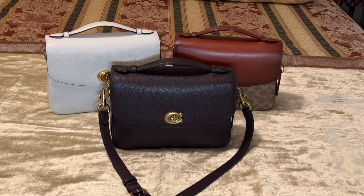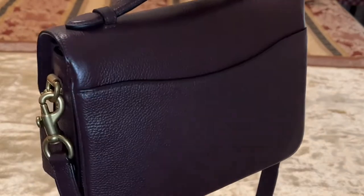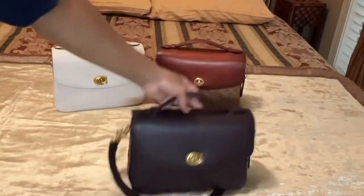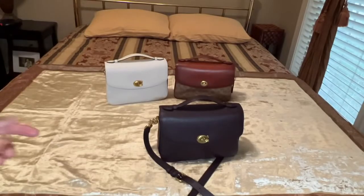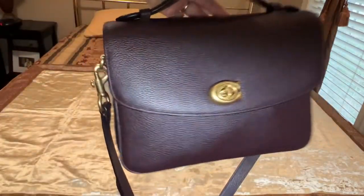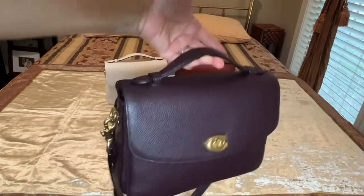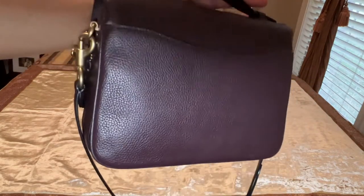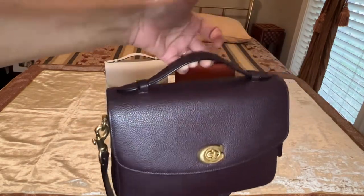This is my Coach Cassie handbag collection, and this is the Cassie I'm currently carrying in the color oxblood. I love my Cassie collection — it's probably going to be my most favorite handbag collection. If you had to purchase only one bag, I would recommend you purchase this bag right here. I love this bag so much that I purchased these bags earlier this year.